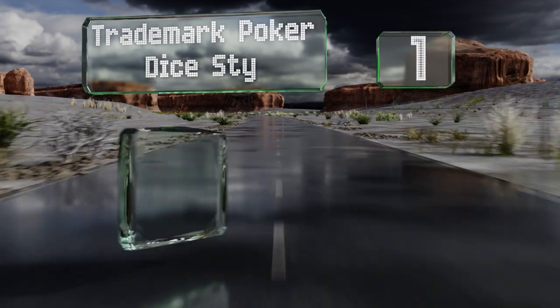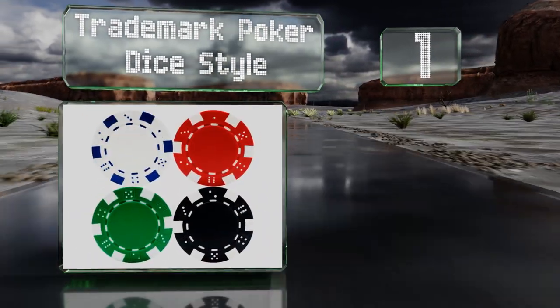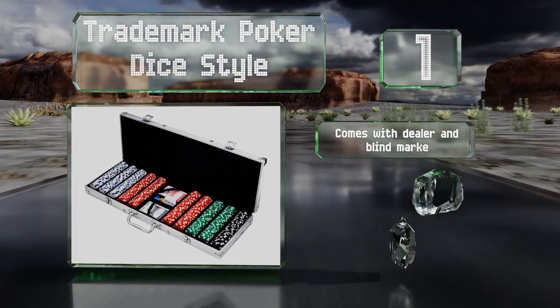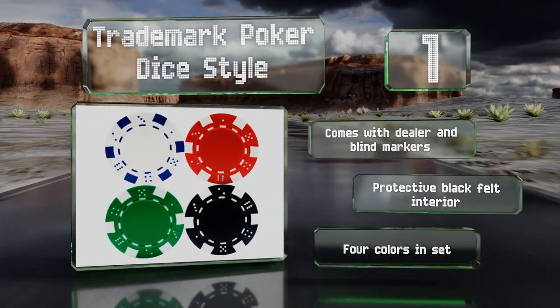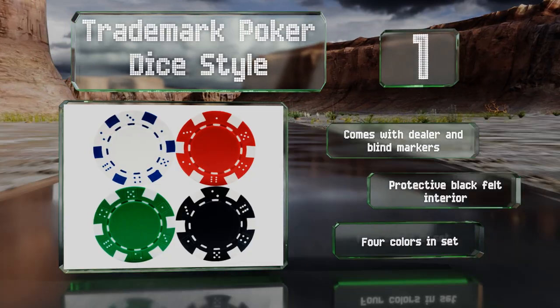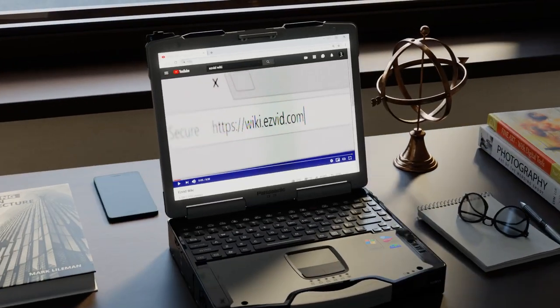Coming in at number one on our list, for casual players the Trademark Poker Die Style is more than sufficient. Each piece is made from a composite resin with a heavy insert that makes it feel like a casino-style clay chip. Thanks to blank faces, you can set the colors to any denomination you prefer. It comes with dealer and blind markers and a protective black felt interior — you get four colors in the set.